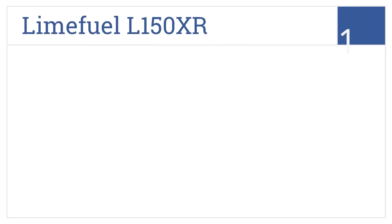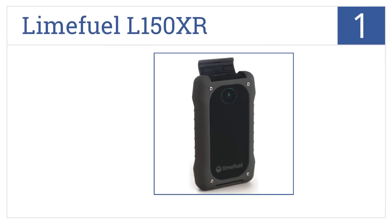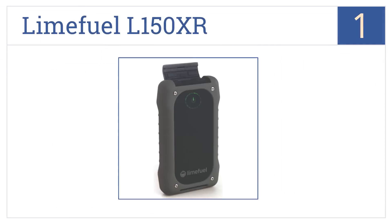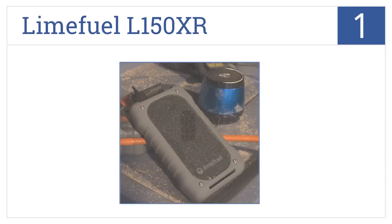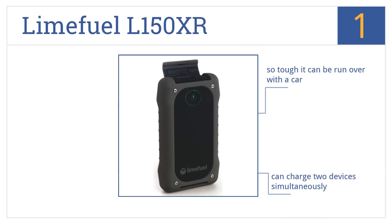And taking the top spot on our list, the LimeFuel L150XR lets you keep your devices charged anywhere you go, with a huge 15,000 mAh capacity capable of charging your smartphone multiple times. This one's so tough it can be run over with a car, can charge two devices simultaneously, and delivers 2A of power for quicker charging.